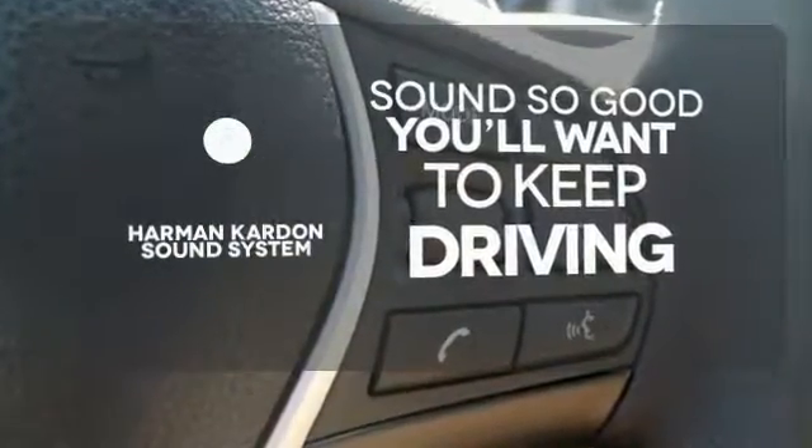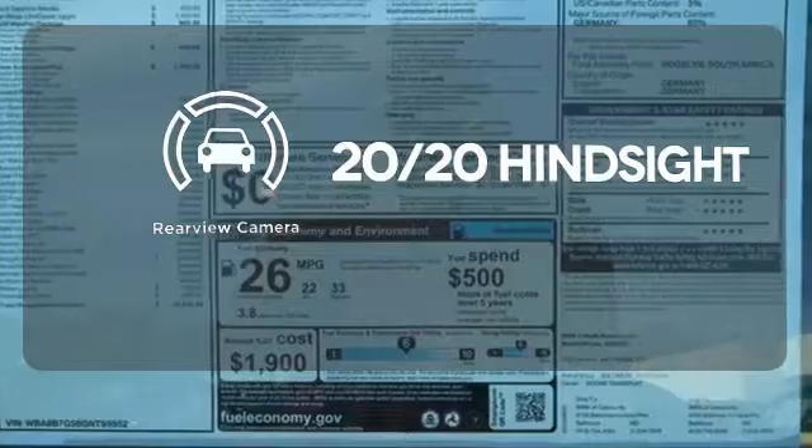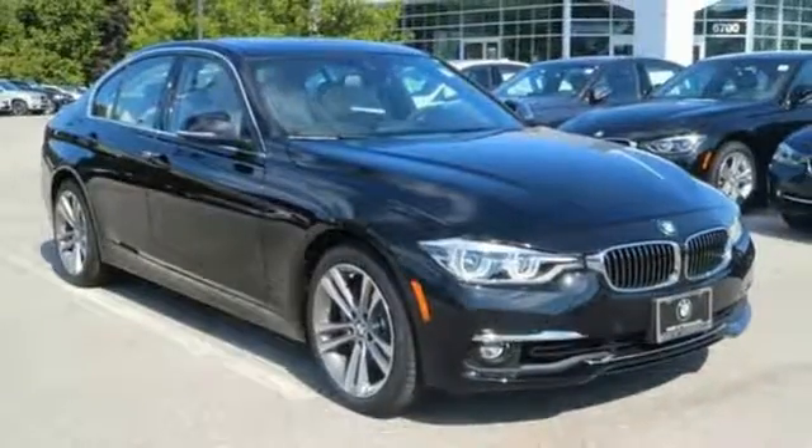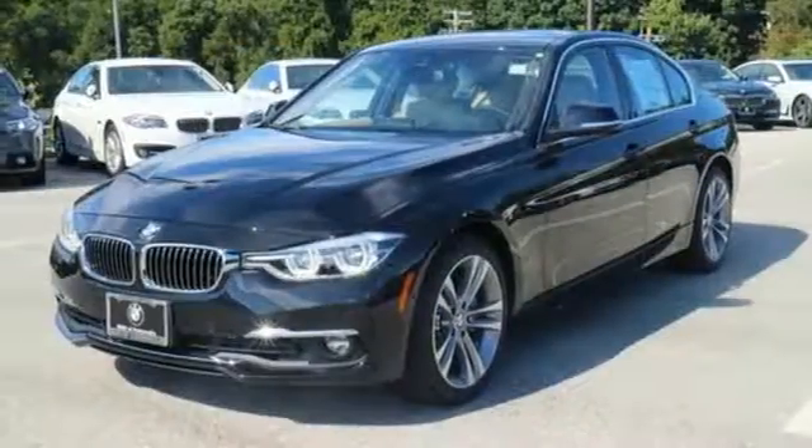You might drive just to listen to the Harman Kardon sound system. See objects previously out of sight with a rear view camera. Experience the finest engineered sedan on the road today. Stop by for a test drive.